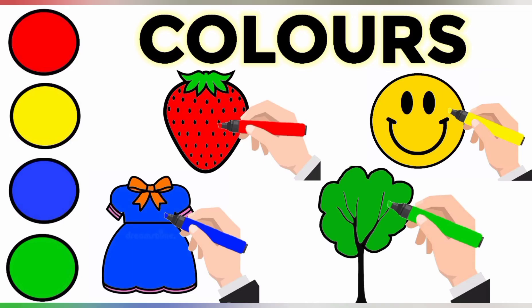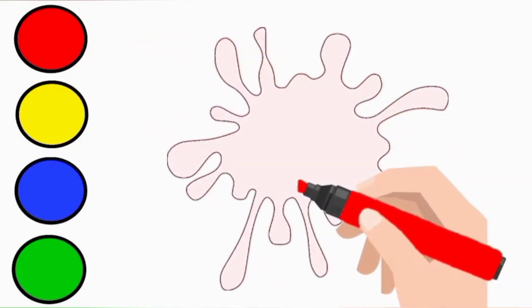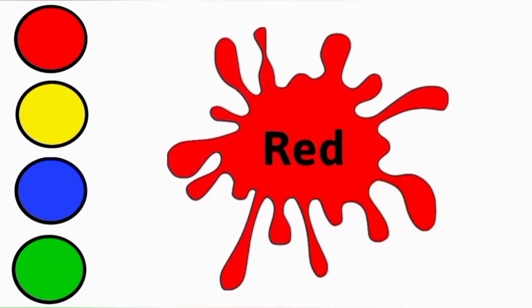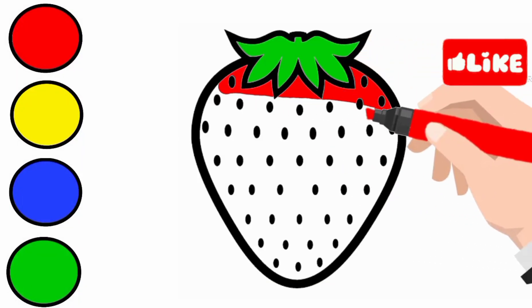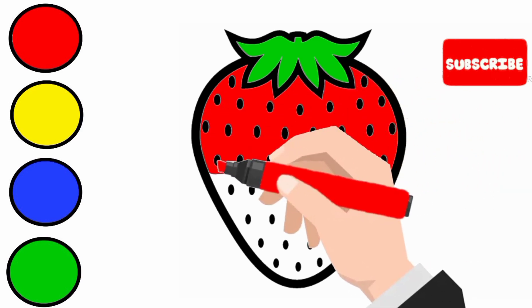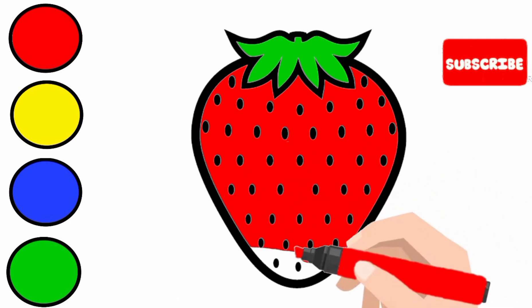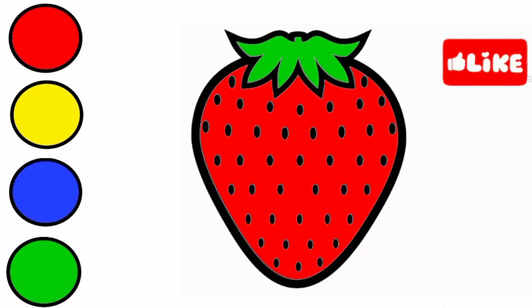Learn colors. Red. This is red color. Red strawberry.